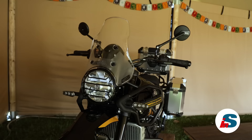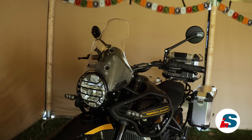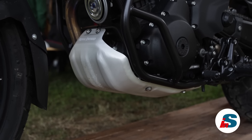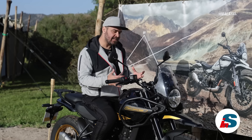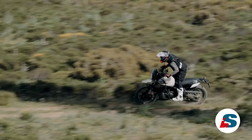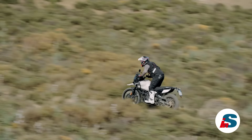Non mancano di certo gli accessori come il cupolino più alto per una migliore protezione aerodinamica, il kit di valigia da viaggio da vera Globetrotter ed altre migliorie come l'incremento della protezione, oltre a tutto lo stiloso merchandising. L'Himalayan 450 porta un look particolarmente classico in un'epoca moderna, ma lo riesce a fare in un modo molto piacevole alla vista, la perfetta compagna per scappare dai leoni.